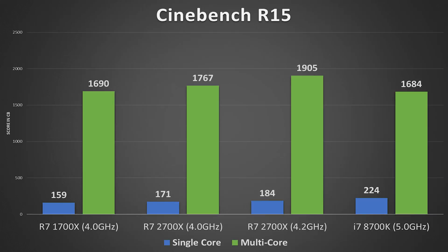Starting with Cinebench R15 — essentially a threaded image render tool — scores rely on architectural efficiency and clock speed. We can see the IPC jump from the 1700X to the 2700X via the blue bars since tests were conducted at the same frequency: 159 to 171. The overclocking headroom is where the money is — I pushed mine to 4.2 GHz on 1.385 volts with level 1 load line calibration, resulting in 1905CB on multi-core, practically dwarfing the 8700K. Where Intel shines is overclockability — 5 GHz pushes its single-core above 200CB, which is why it has remained the gaming king.